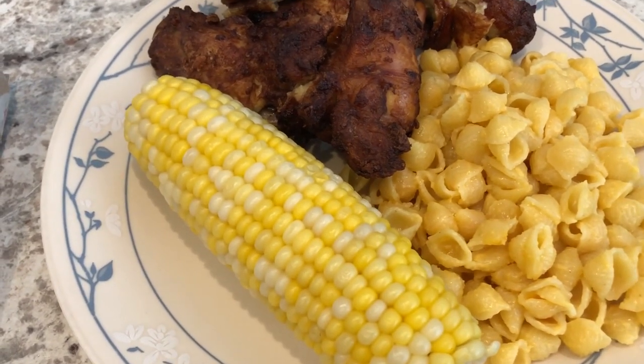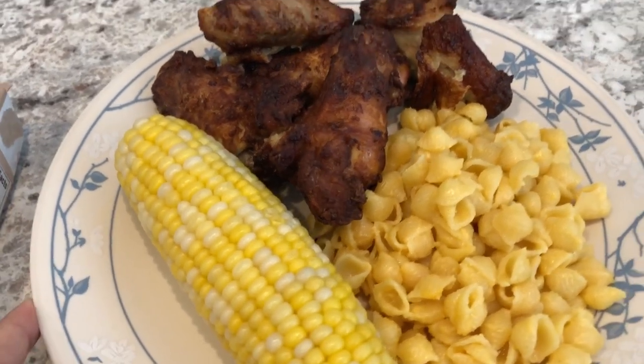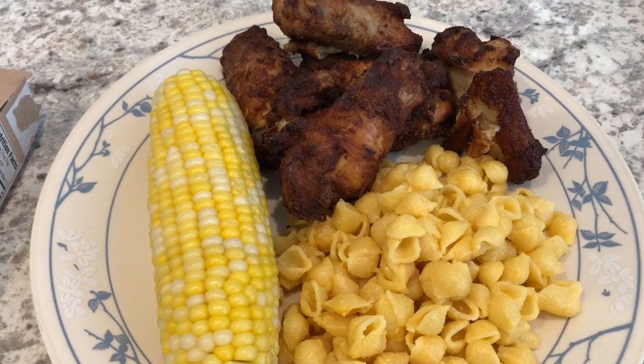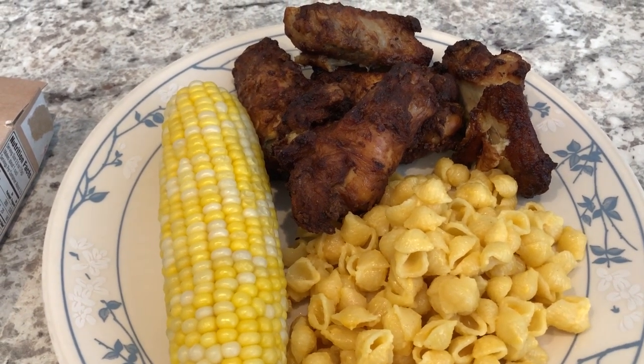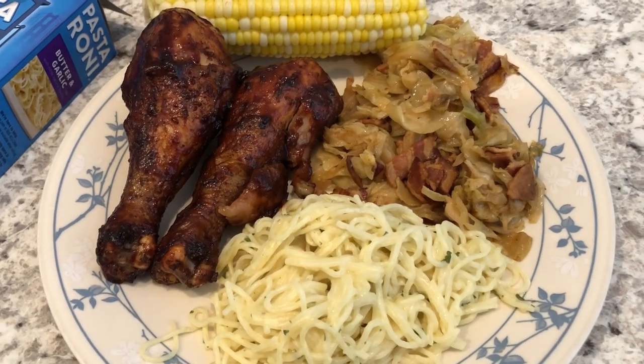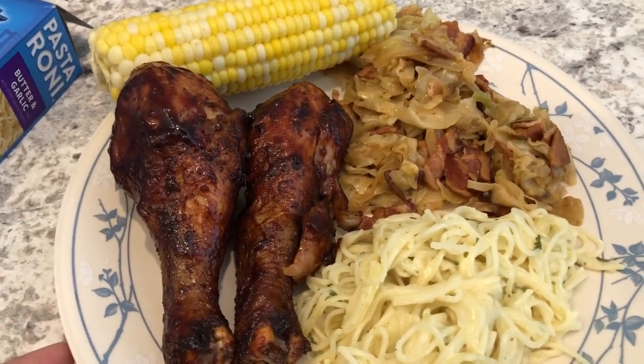Howard likes his corn plain — no butter, no salt, no pepper. I am going to put some butter, salt, and pepper on mine. This is Howard's plate, so this is what we are having for dinner tonight.